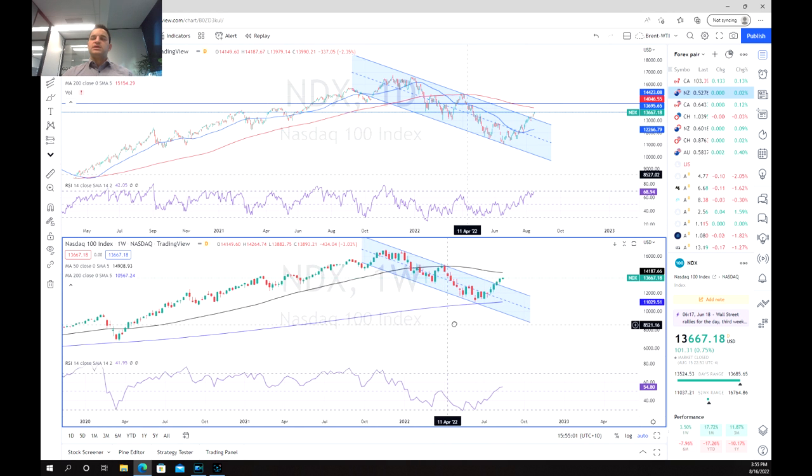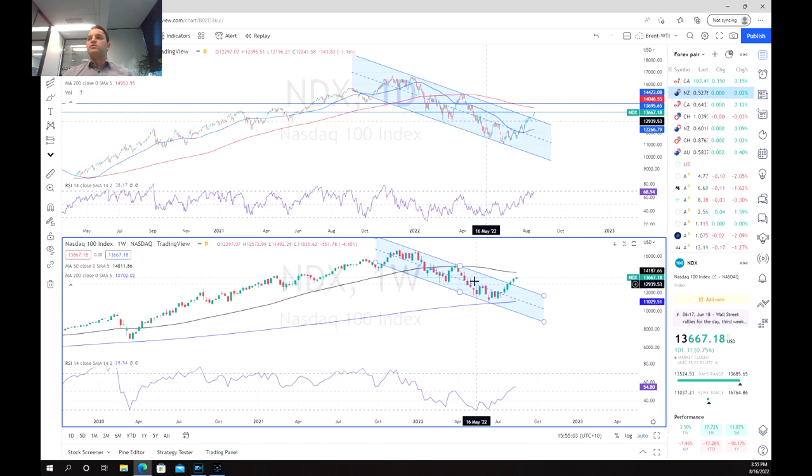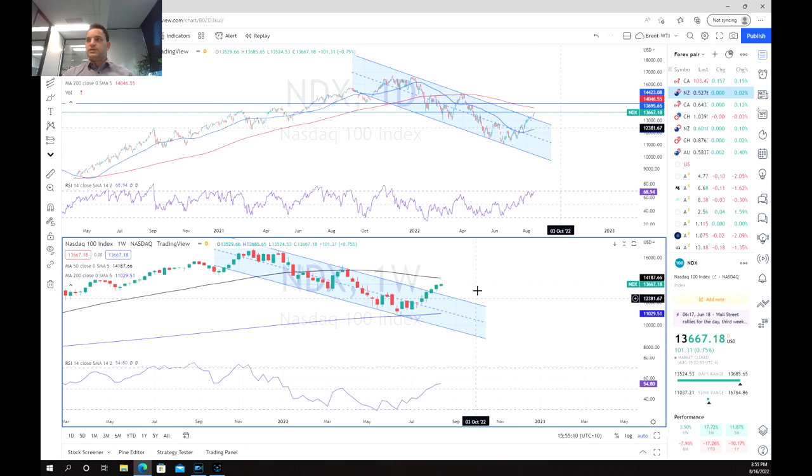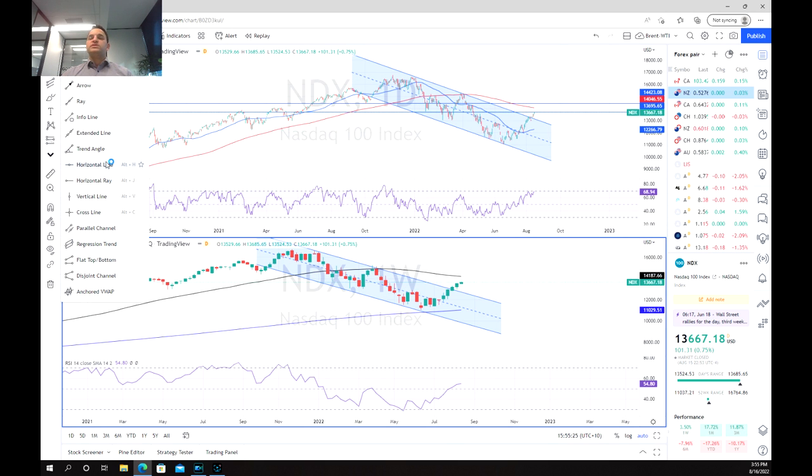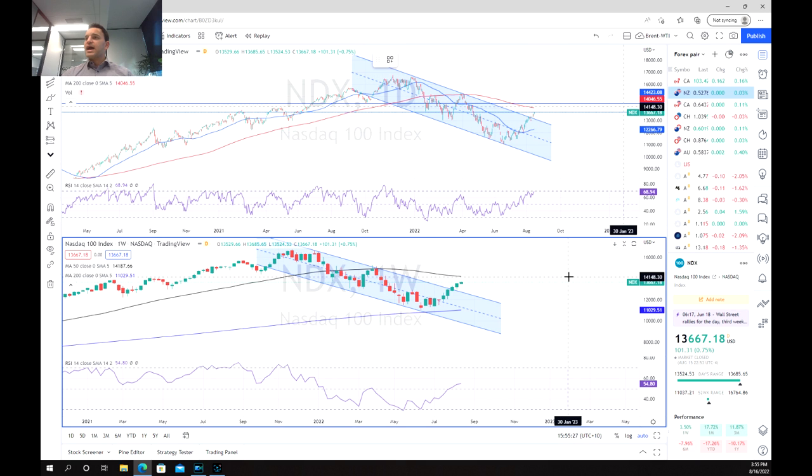As we look at the weekly chart, we've noticed we had this nice downward sloping channel, and we've been able to break out of this channel quite convincingly. This has been almost two weeks now where we've broken out of this channel. We're approaching the 50-period moving average, which would potentially be the next level of resistance, and that is at approximately 14,223 points.